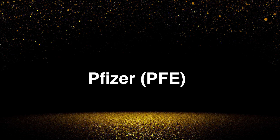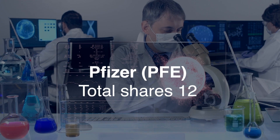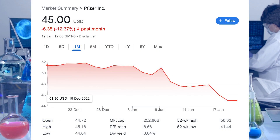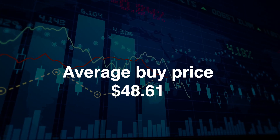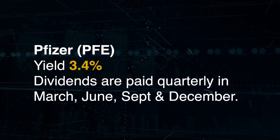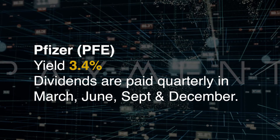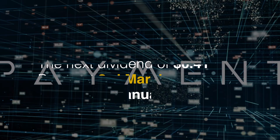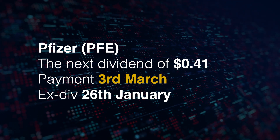Next up is Pfizer, ticker symbol PFE. Purchased eight shares at $48.83 for a total of $390.67. Adding eight shares takes my total to 12. Pfizer has seen a drop in price from $54.93 in December to around $45.46. This has helped bring my average buy price down and I'll continue to buy if it keeps dropping. It has a solid yield of 3.4% and dividends are paid quarterly in March, June, September and December. The next dividend is $0.41, which has just gone up recently, paid on the 3rd of March. The ex-dividend date cutoff is the 26th of January.